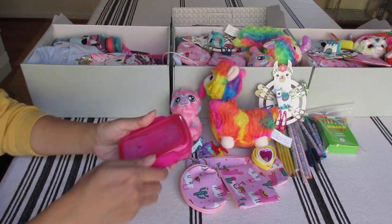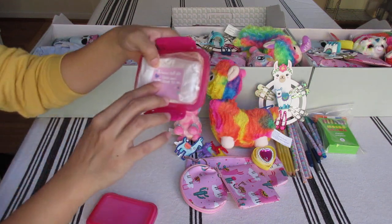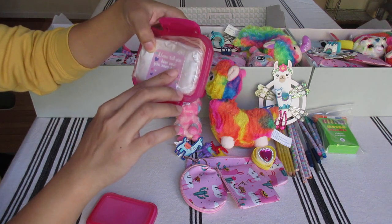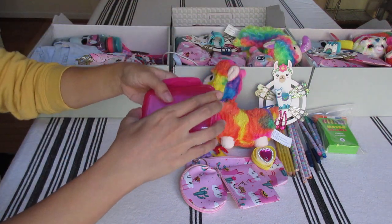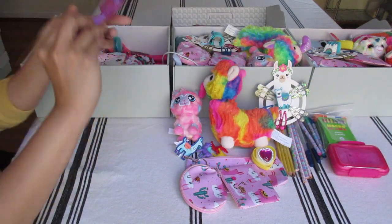This is her soap dish from Dollar Tree. I just used a little Valentine llama - 'Llama tell you how much you mean to me.' Toothbrush.